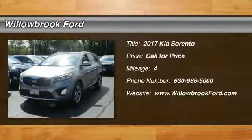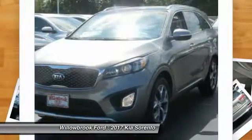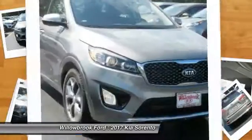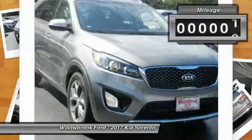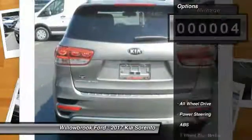2017 Sorento. The Kia Sorento is a comfortable riding, powerful, compact SUV loaded with impressive standard features. Take one look at its stylish, sleek design and you'll want to cross over to a Sorento. This vehicle has less than 100 miles. Here are some of this vehicle's great options.